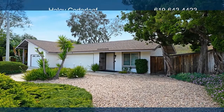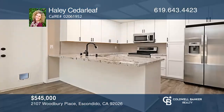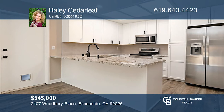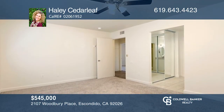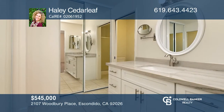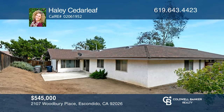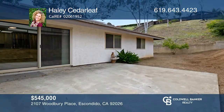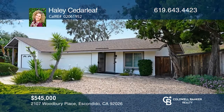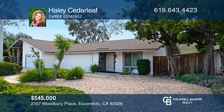This three-bedroom, two-bath twin home in North Escondido entered escrow after just three days on the market. With 1,250 square feet, it has a fantastic layout and a great location with updates including granite counters. The front yard is spacious and the backyard has a concrete patio waiting to be enjoyed. Looking to buy or sell? Call Haley Cedar Leaf today.